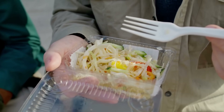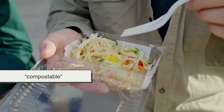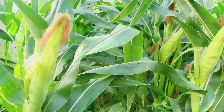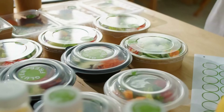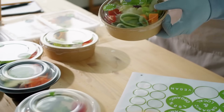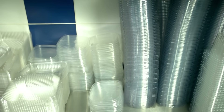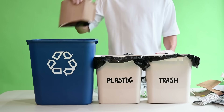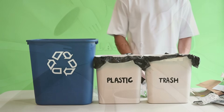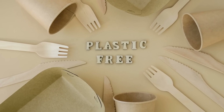So the next time you grab lunch in one of those clear containers labeled "plant-based" or "compostable," remember — it might have started its life in a corn field. That packaging isn't just holding your food; it's holding a small piece of a much bigger shift in how we think about materials, waste, and the future of packaging. It's not a perfect solution, but it's a step — and right now, we need all the steps we can take.